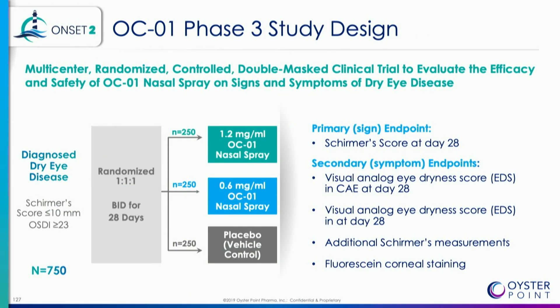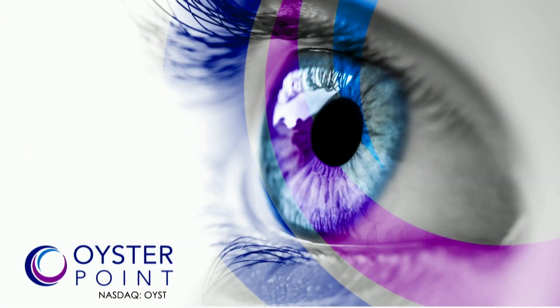This is the ONSET-2 Phase 3 study, which is currently enrolling. We will have data at the end of Q2 of this year. It is a much larger study — 250 subjects per arm — with primary and secondary endpoints similar to what we saw in ONSET-1. Thank you.